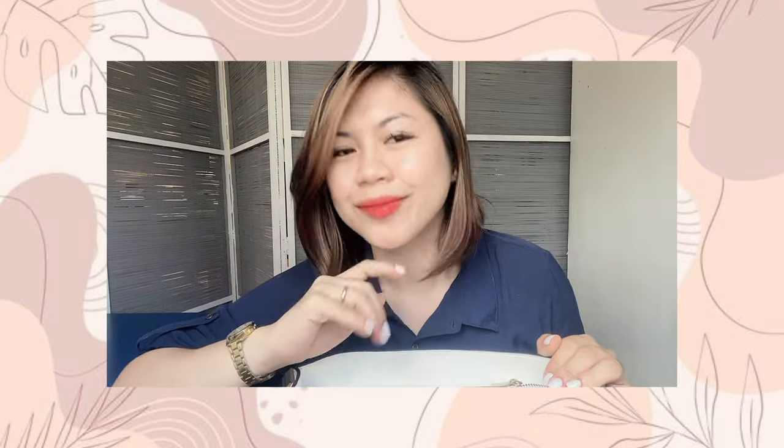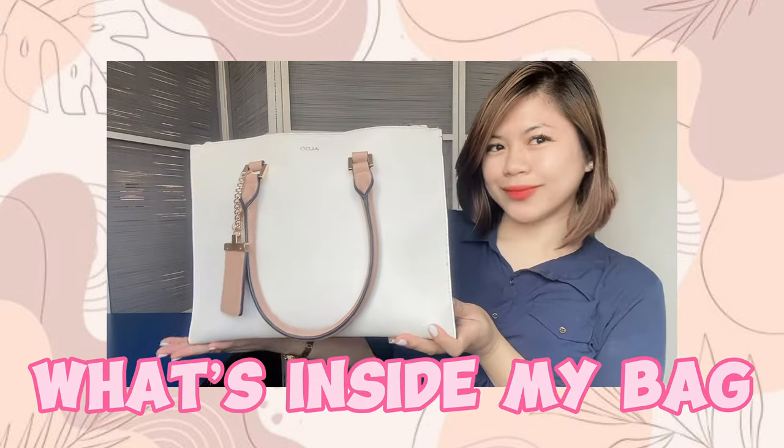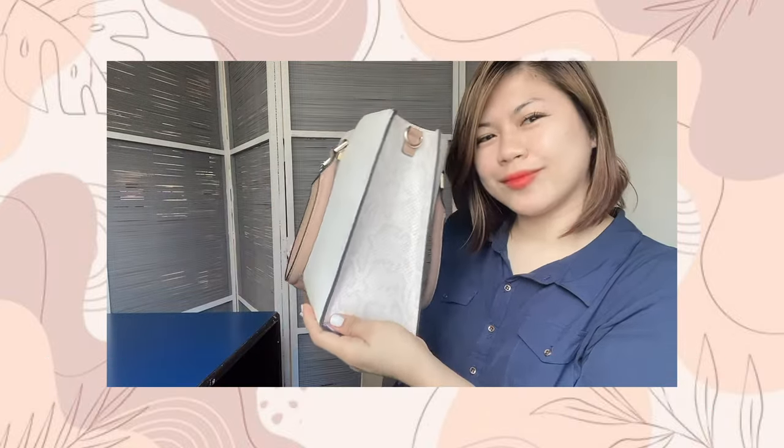Hi guys, welcome to my YouTube channel! For today's video I'm gonna be showing you what's inside my bag. If you're interested, please keep on watching.